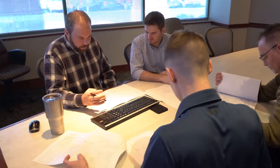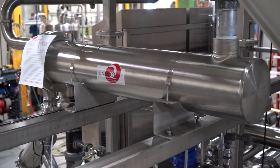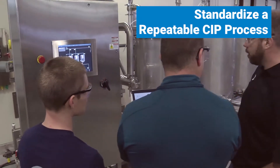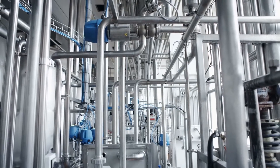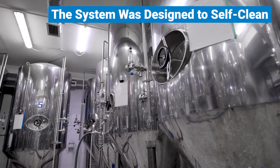The CSI engineering team spent time developing the P&ID, sizing the equipment, and optimizing components of the system before design even started. They were also able to standardize a repeatable CIP process that the customer can use in all future projects. To maximize efficiency, the system was designed to not only clean the processor's line and process vessels, but to self-clean — a feature the customer specifically requested.